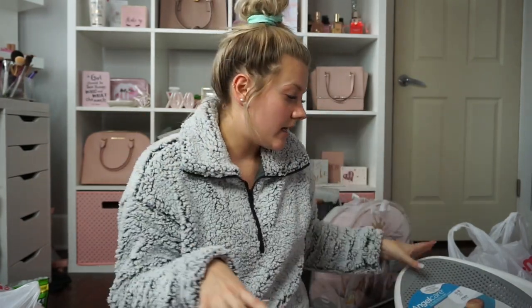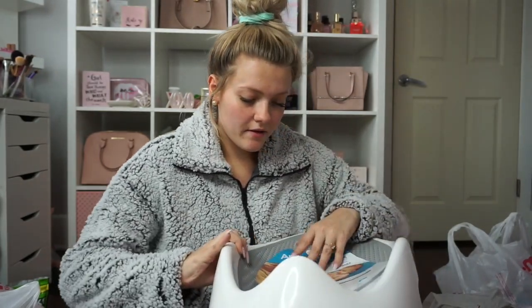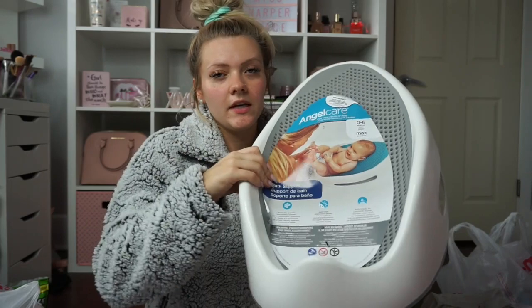I didn't realize there was a difference in Boppies — this is a Boppy Luxe. It's pretty much the same as a normal Boppy, but I had to get the princess one. The Boppy was $49.99.